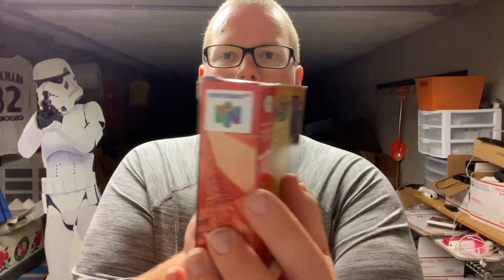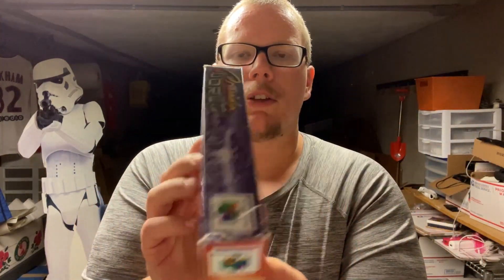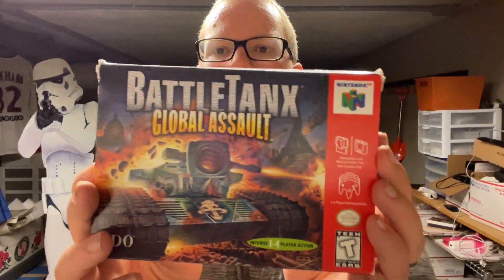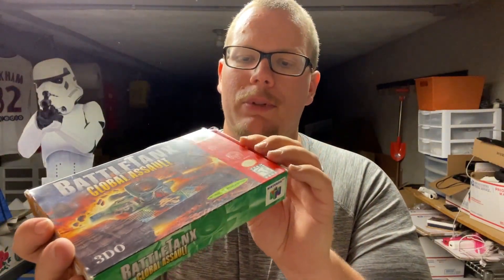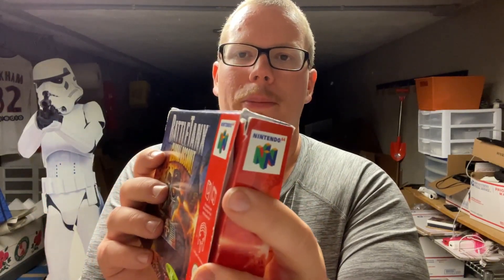Then the first one with a little bit of an issue — we got Cruisin' World, with a little bit of bend and tear there at the top. Then the green cartridge, Battle Tank: Global Assault. That is complete as well. There's a little bit of box issues, but I am not going to complain for free after I sell the console and the cartridges and all that.